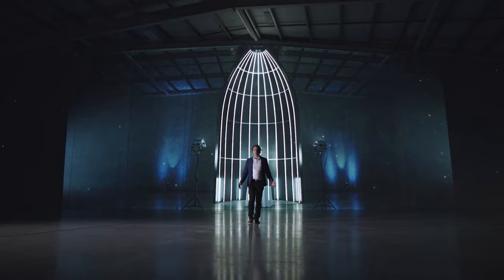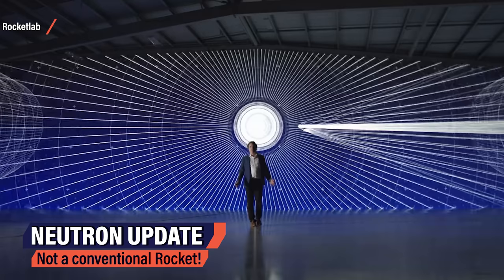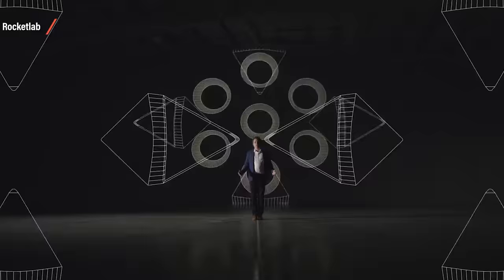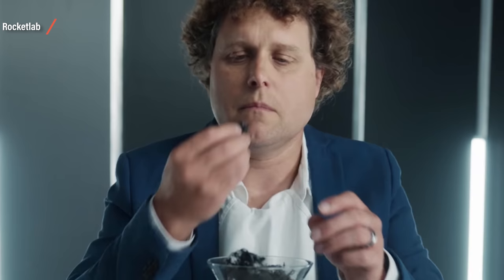Rocket Lab Neutron Update! Peter Beck recently unveiled Rocket Lab's latest update on the Neutron rocket, and it had some very unexpected twists. These are the opening words of Beck's recent Neutron update, unveiled to the public on December 2nd: 'This is not a conventional rocket. This is what a rocket should look like in 2050.' And no, this time it's not about eating a hat. This time it's about a next generation rocket.